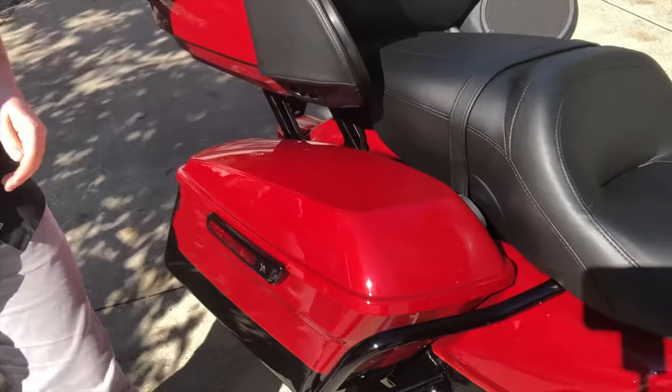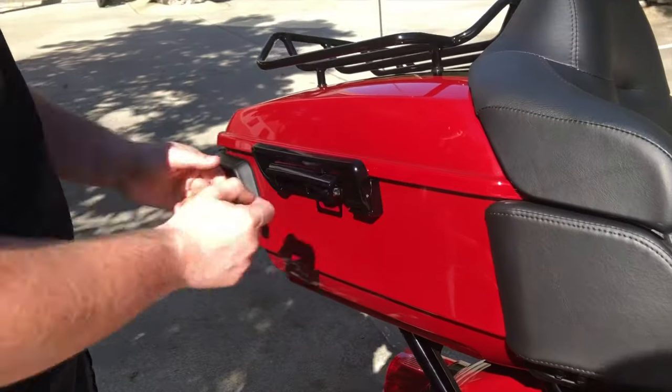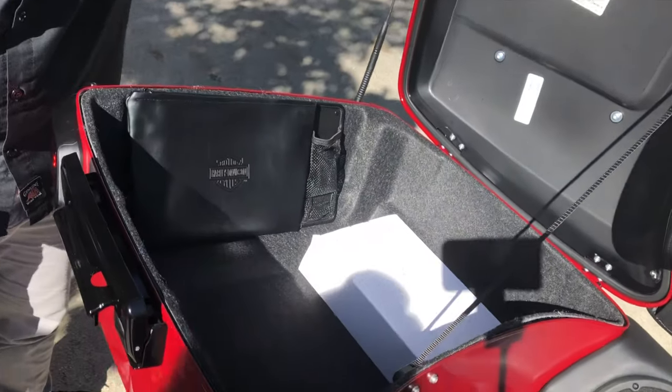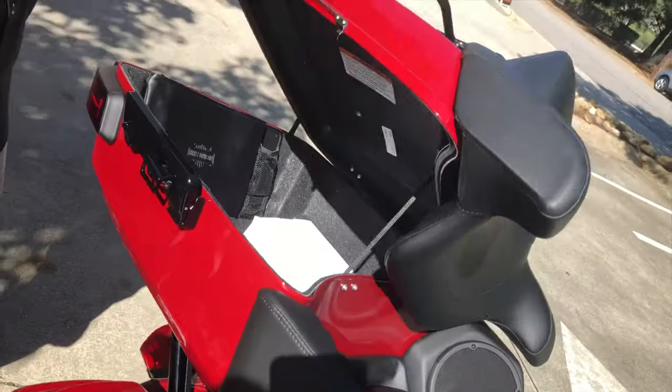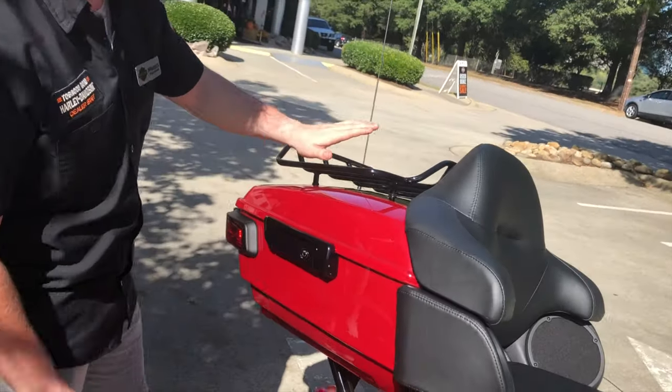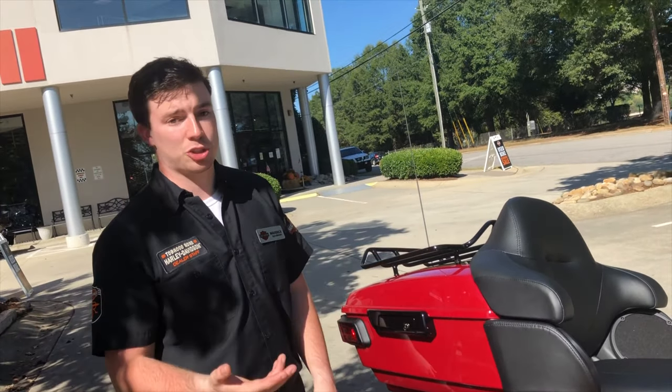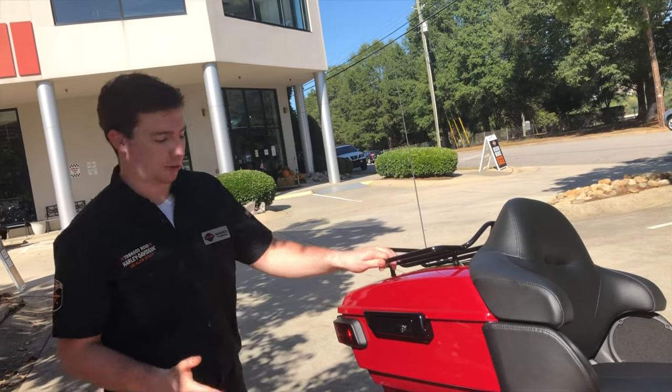Moving a little bit farther back, we have a full tour pack for all your touring needs — all the luggage you could want — as well as a factory installed luggage rack up top. That way when you have wet clothes or an extra bag or anything like that, you can strap that down and it's not a problem.